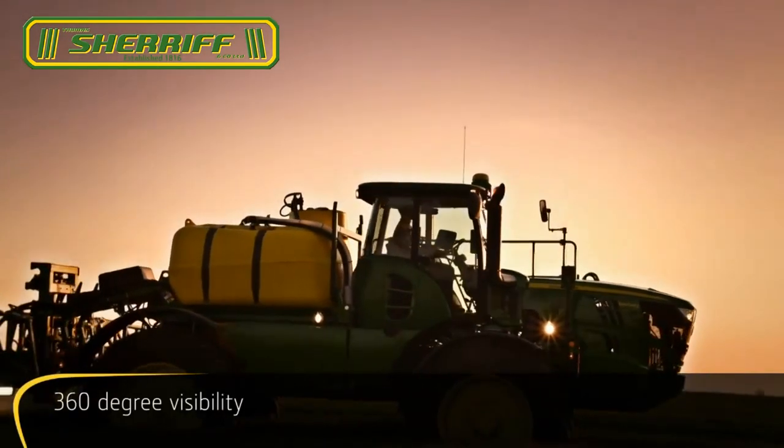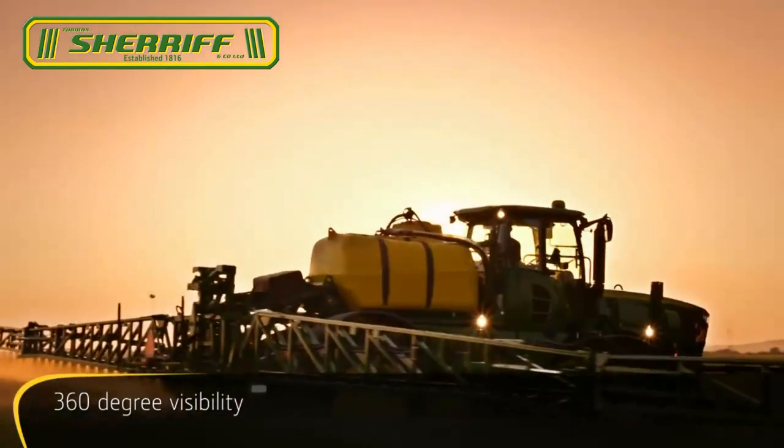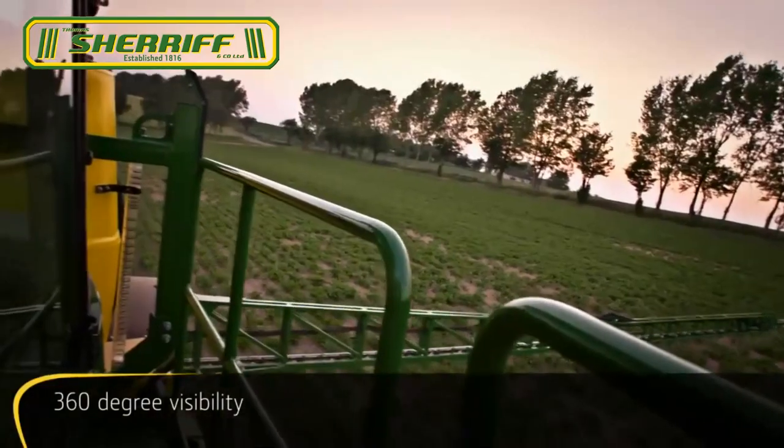Especially as the 360 degree glazing allows an unobstructed view of the extended booms. A bit like riding a thoroughbred horse, but much more comfortable.